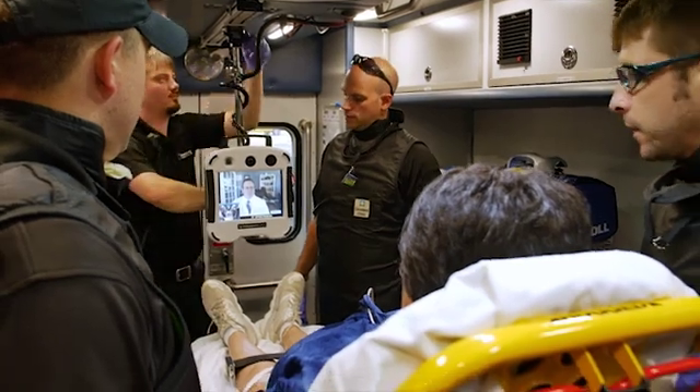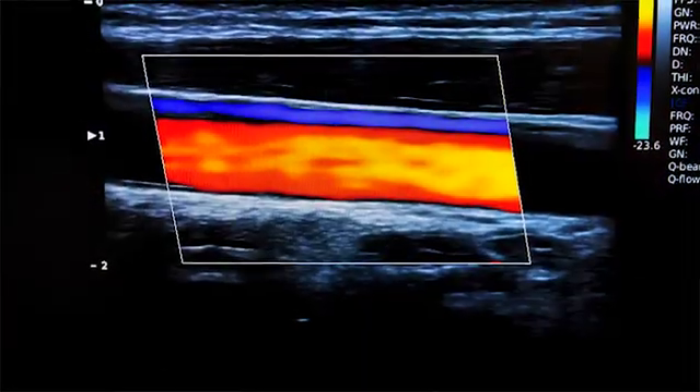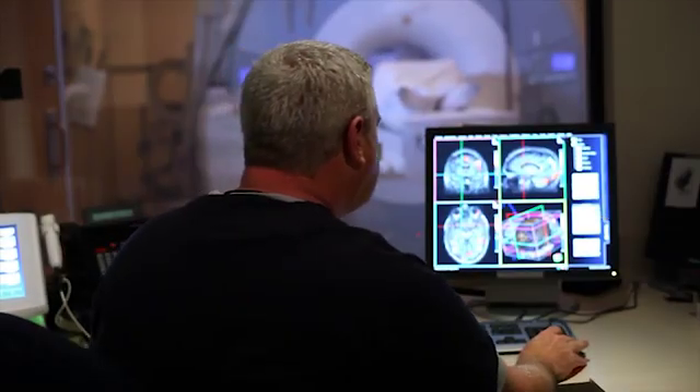Usually some persons come in with symptoms of a stroke, or have had a stroke that's been confirmed. We always want to get a good look at their blood vessels. We can either use an ultrasound to assess the blood vessels, or a CT test, or an MRI test.